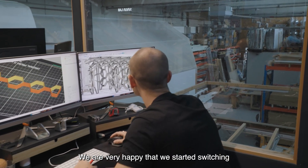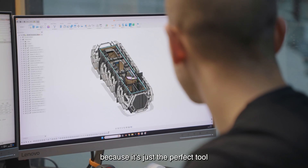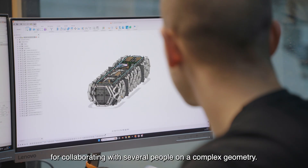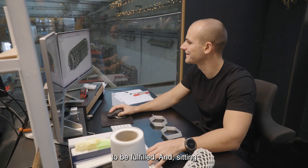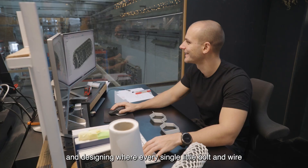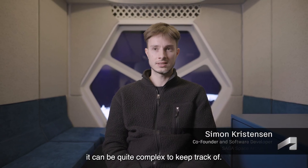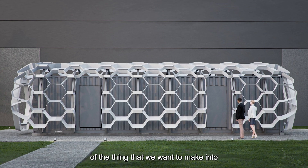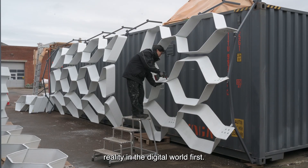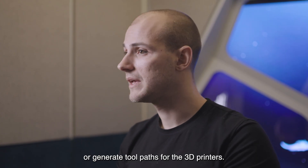We are very happy that we started switching to software like Fusion because it's just a perfect tool for collaborating on complex geometry that has a lot of different requirements to be fulfilled. Designing where every single bolt, wire, cable, and device is going to be exactly can be quite complex to keep track of. We rely a lot on being able to do a full digital replica first, and we can also do CAM programming for CNC machines or generate toolpaths for the 3D printers.